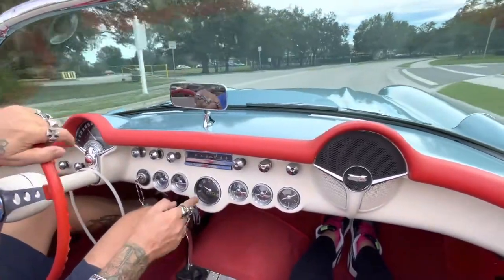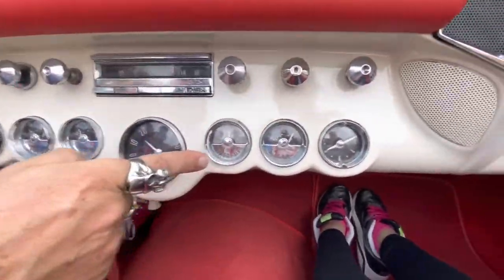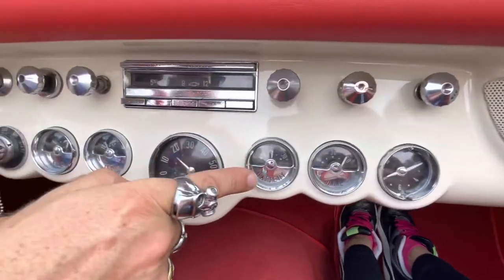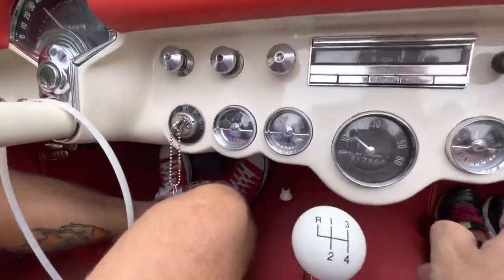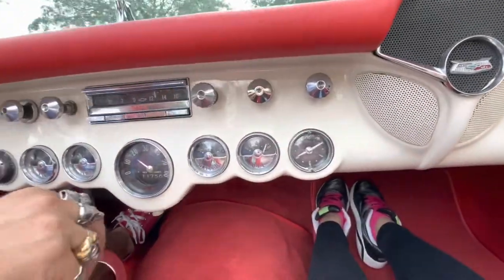We've got a good temperature gauge and a good RPM gauge. It's the old-style battery — that's why it was looking a little funny. The low pressure gauge is good. The clock's probably not working, but most of them aren't.